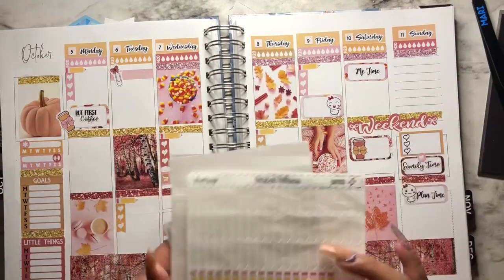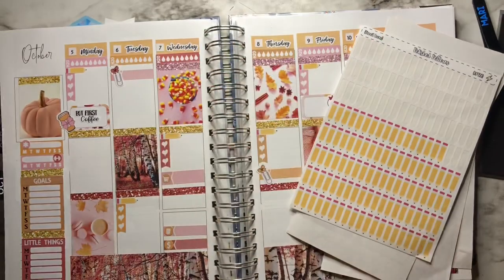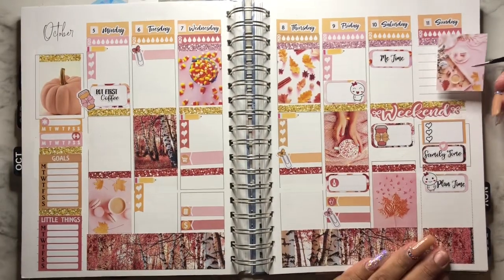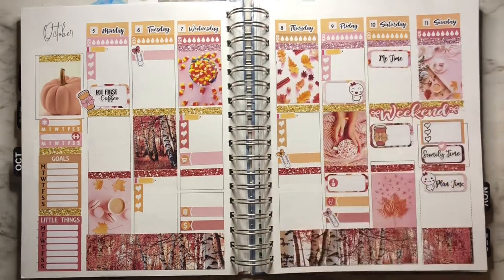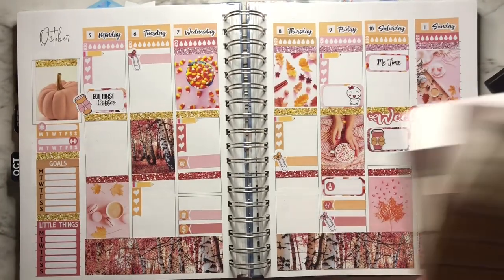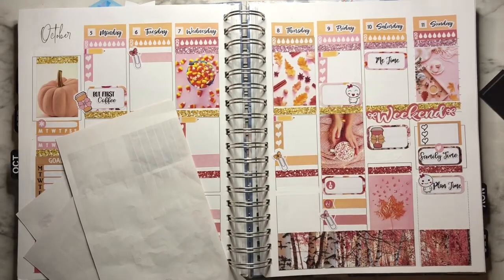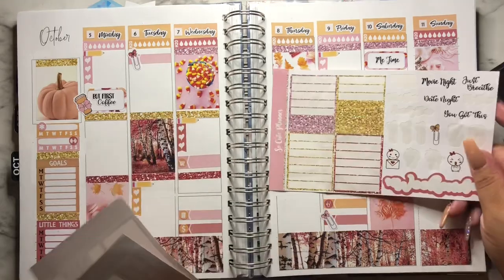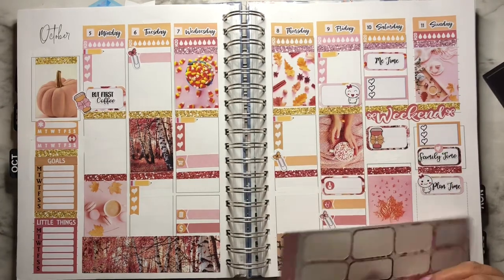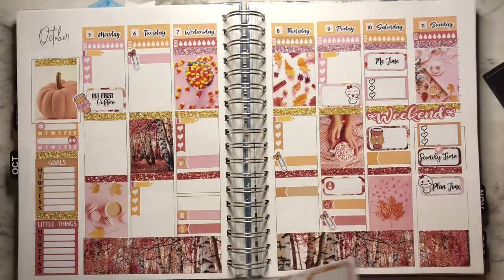I'm looking for the full box again — I can't believe I can't find it. I subscribed again and actually made really good use of this five-page kit. They're usually $5 on Fridays, 50% off from So Cute Planner — super affordable, something that I can buy. I am so happy that I found the box — look how beautiful it looks. I'm showing you the kit so you can see what I used. I'm going to put the leftover boxes there and I'm sure I'll find a use for them.